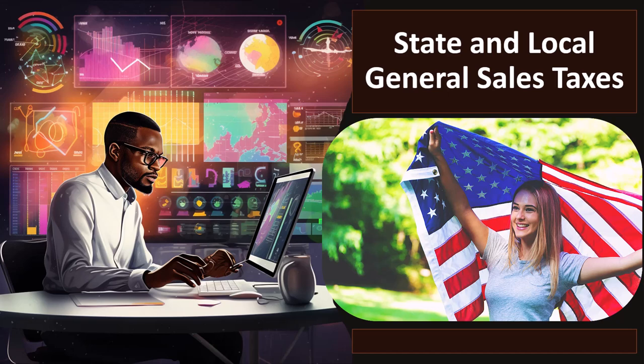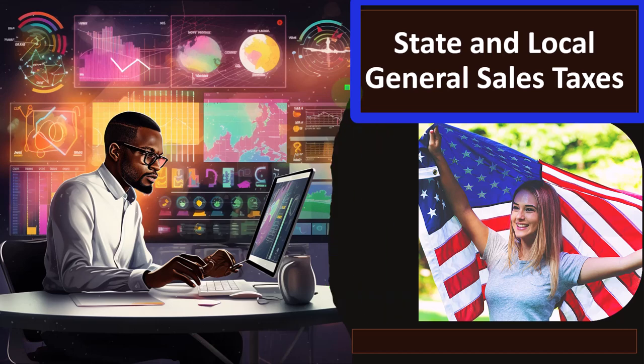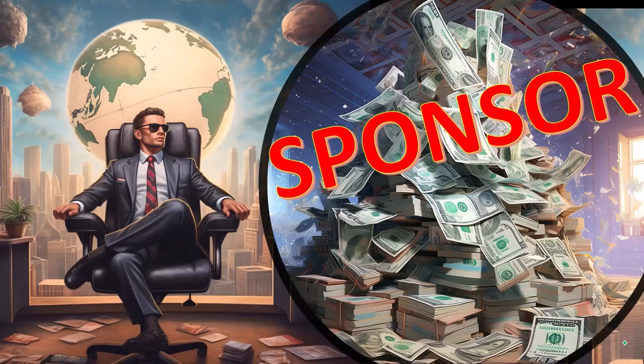We did an intro into this in a prior presentation and are continuing with it at this point, now looking at the state and local general sales taxes. Quick recap — you'll recall that the federal government pays for certain things, and the state is responsible for taking care of certain other things.